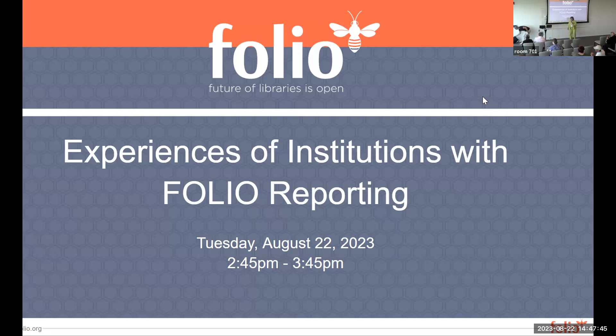Hi everyone, welcome. I'm Sharon Beltane, and along with Scott Perry, I am co-convener of the reporting SIG. Thanks so much for joining us for this session. This is going to be a medley of experiences with FOLIO reporting, with representatives from all kinds of different institutions, and we even have a virtual presenter who will talk about his reporting experiences. We'd like to hold off on questions until the end so we can get through the slides, as there are five of us.